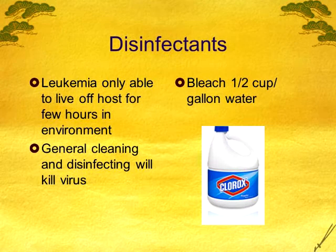Leukemia is pretty easy to kill — it doesn't live off the host very long at all. General cleaning and disinfecting in the environment is going to help. Bleach is your cheapest and easiest option — half a cup to a gallon of water. This disinfectant will show up over and over again. For leukemia specifically, even a general Lysol disinfectant will work because leukemia is not hardy in the environment. If you do have leukemia and have porous dishes — not stainless steel — you probably won't want to use them again with new unvaccinated kittens. If they're stainless steel, easy to clean.